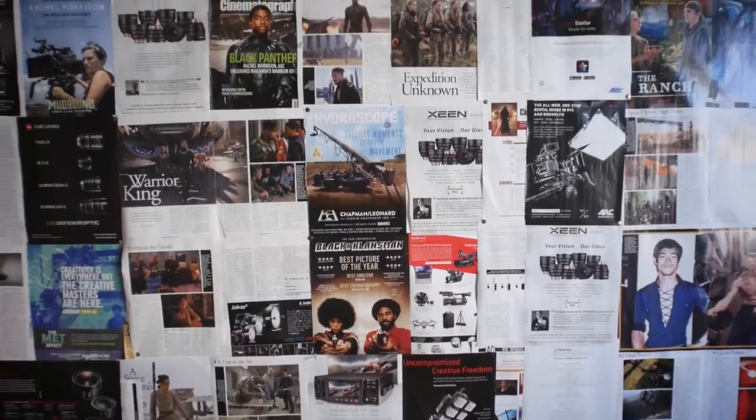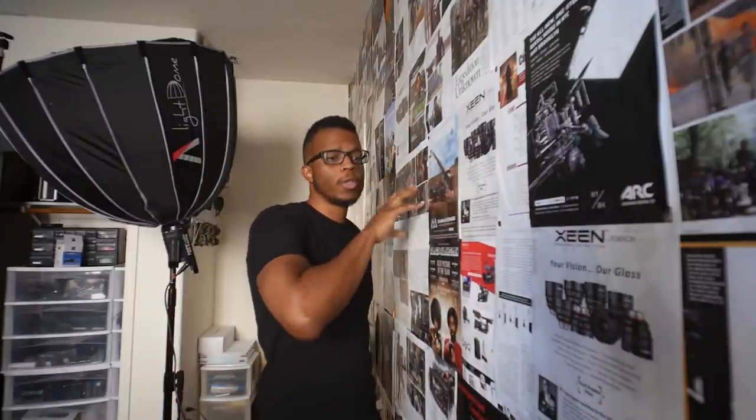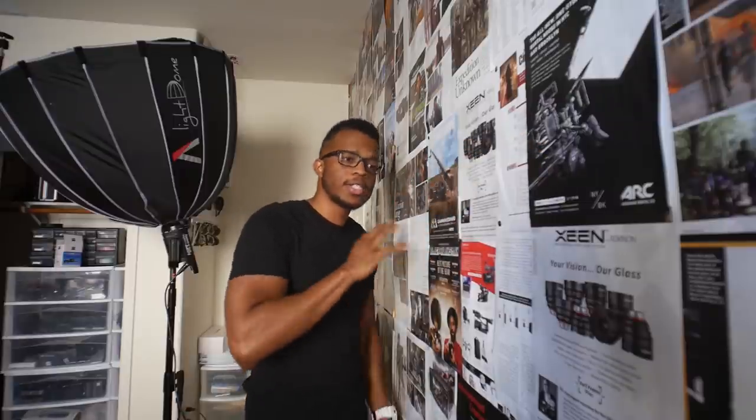First and foremost, I guess we got to talk about the magazine walls. I've gotten a lot of questions about the mag wall situation over the years. These are not posters — these are just clippings from various film magazines, thumbtacked up there. I got the idea from Equals Three, an old school YouTube channel. I always liked the collage wall thing they had going on in the background and I wanted to do a film version of that.